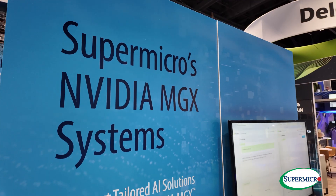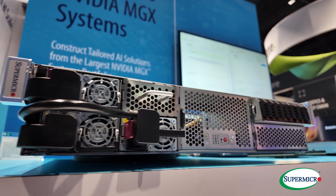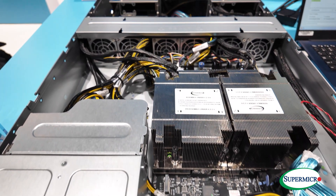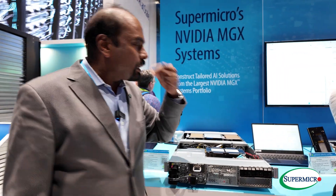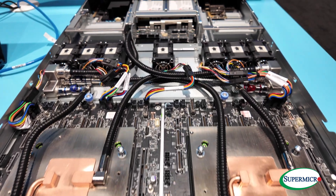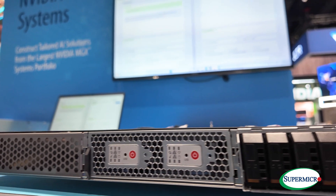Moving forward, Grace Hopper and Grace Grace has been one of those sought-after items that people want to get their hands on. This particular platform is part of the NVIDIA MGF series, where we have a dual socket Intel processor supporting up to four of the L40s or any other kind of GPUs, including H100 and NVL. And moving to the right, what we have here is the Grace Hopper, but a dual node in a 1U form factor. This provides the highest density when it comes to the AI infrastructure for Grace Hopper.